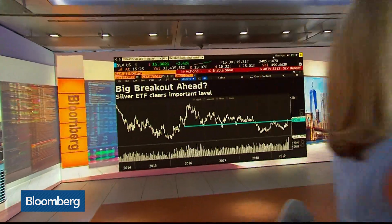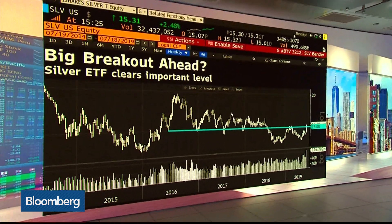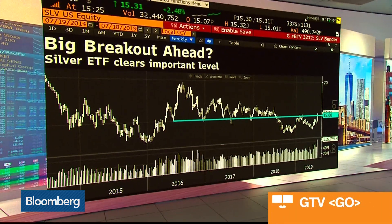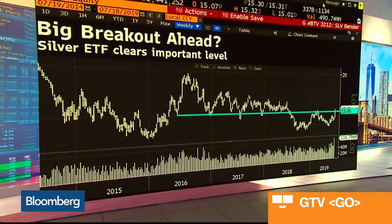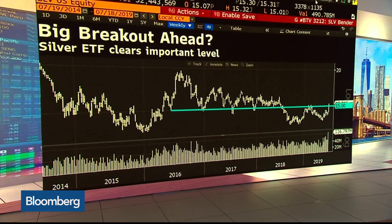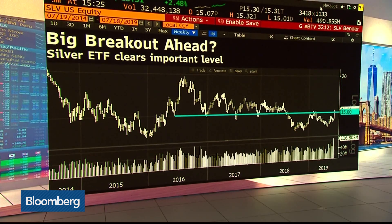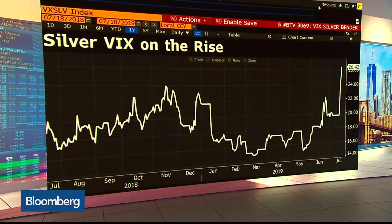Let's take a look at the SLV chart above that key level — and what are you seeing put-and-call-wise on this ETF? It looks like a pretty decent breakout, and the funny thing is the big breakout looks like it'll be above $20 should that happen. The silver VIX, the VXSLV, is up 25% this week alone.